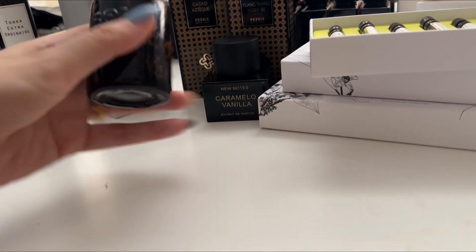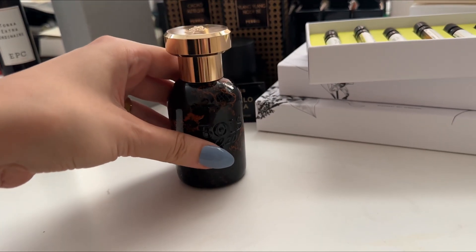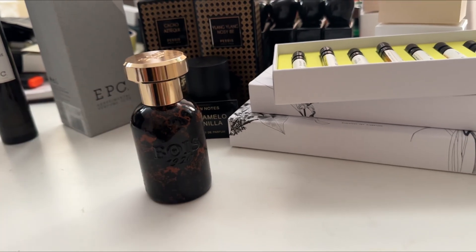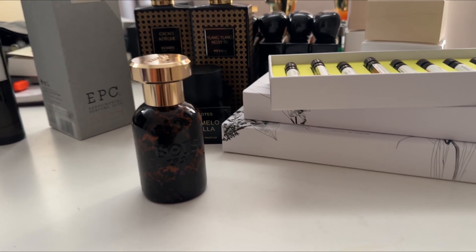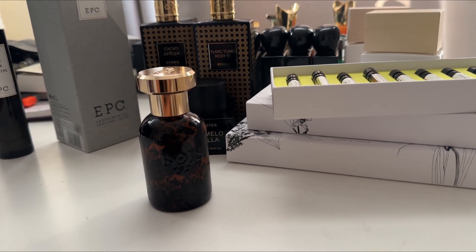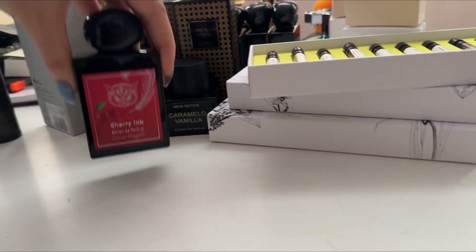The next one is a coffee scent — Duro Cafe. Like the name suggests, it's coffee, but it has sugar, dark chocolate, and a little bit of patchouli. I don't particularly consider myself the biggest fan of coffee scents, but this is strong — this fragrance is strong. The bottle is absolutely stunning. The fragrance itself is a strong coffee with a touch of patchouli, dark chocolate, and sugar.